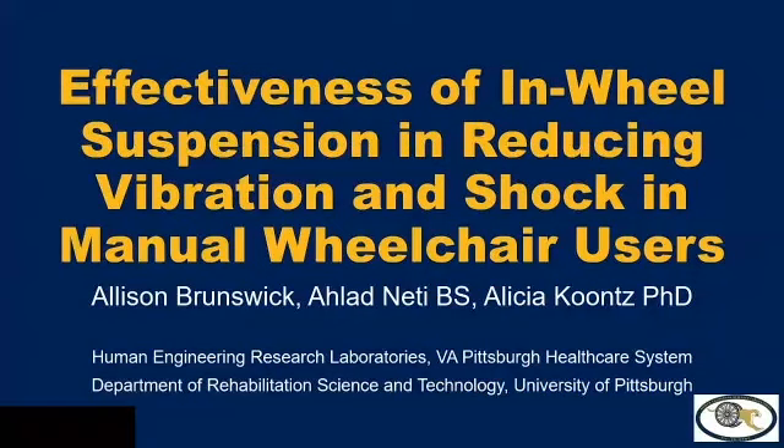Hi, everyone. My name is Allison Brunswick. I am an undergraduate bioengineering student at the University of Pittsburgh. For the past year, I've been working at the Human Engineering Research Labs here in Pittsburgh. One of the studies I've been focused on is about the effectiveness of annual suspension in reducing the vibration and shock that manual wheelchair users experience.